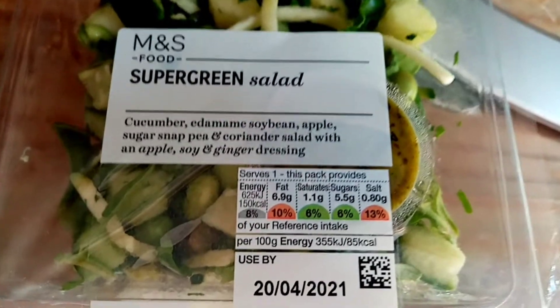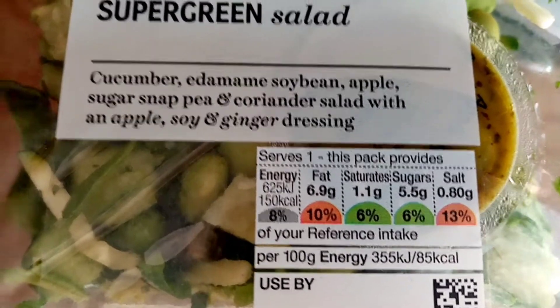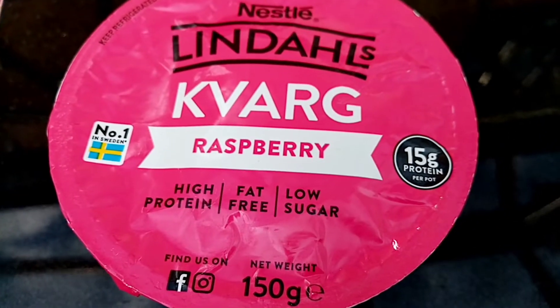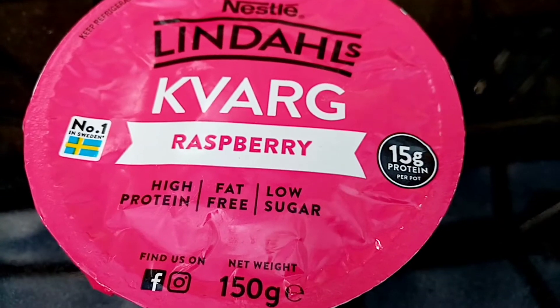This is what I'm having for my lunch today and it's 150 calories. I'm having this yoghurt now for my pudding after my lunch and it's 85 calories.